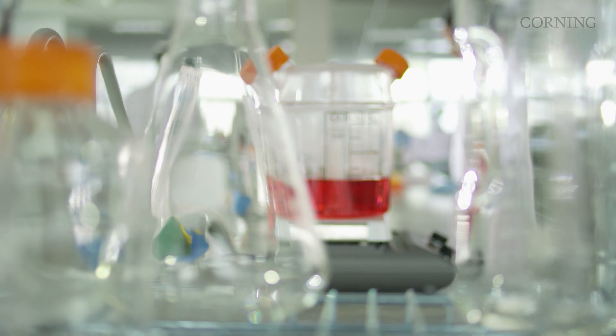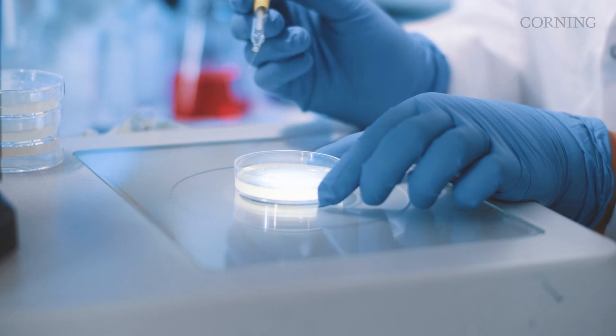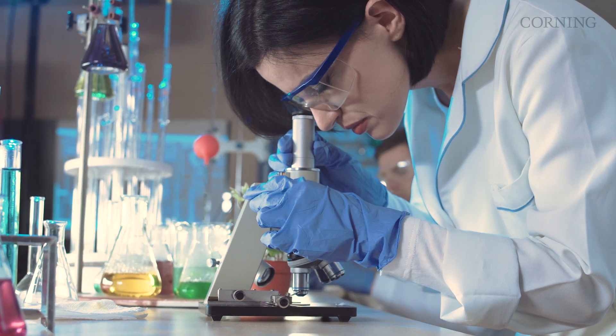Lab supplies are just lab supplies, right? Not when it's your data, your experiment, your reputation. When you put back-breaking hours into life-saving research, make sure you're working with a company that has your back.